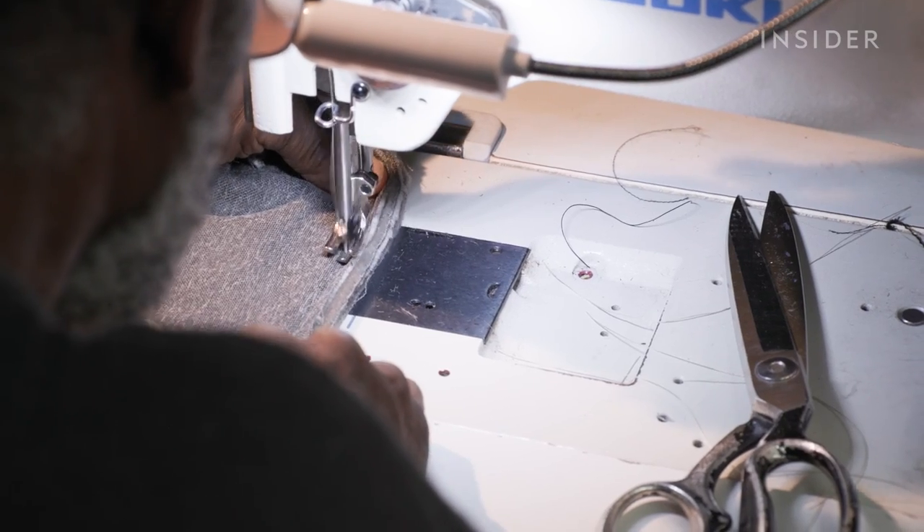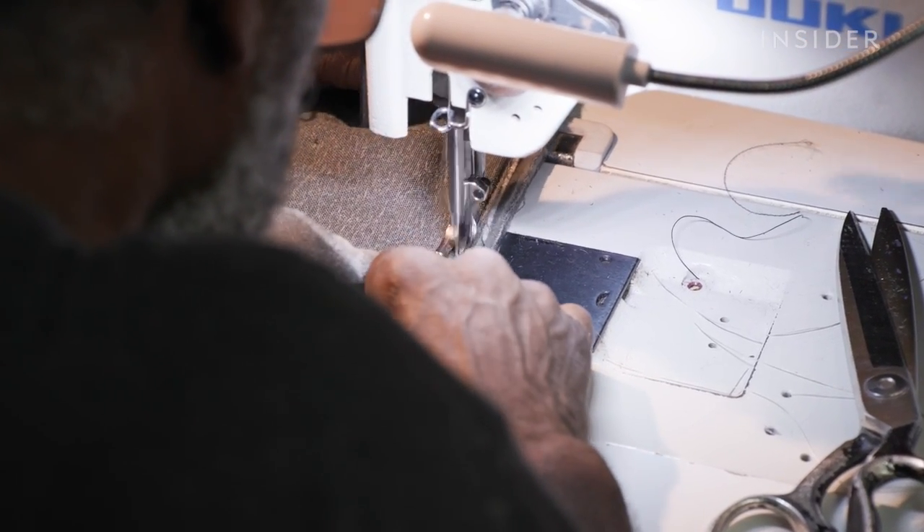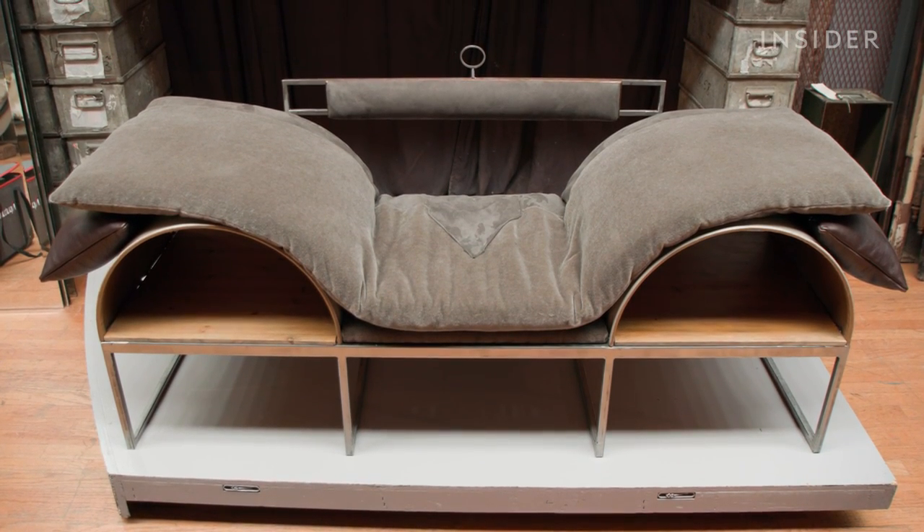Gary carefully sews fabric to fit over the padded seats and cushions, treating every piece like it's going to Rockefeller. Finally, the boards and cushions are placed on the metal frame to complete the Condor Couch.